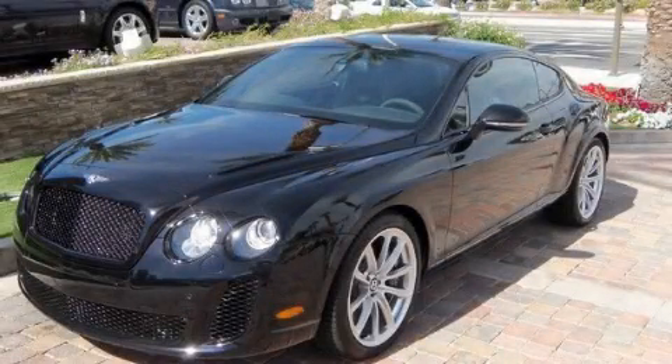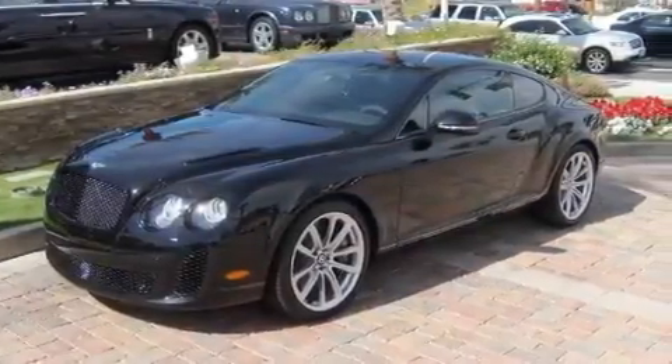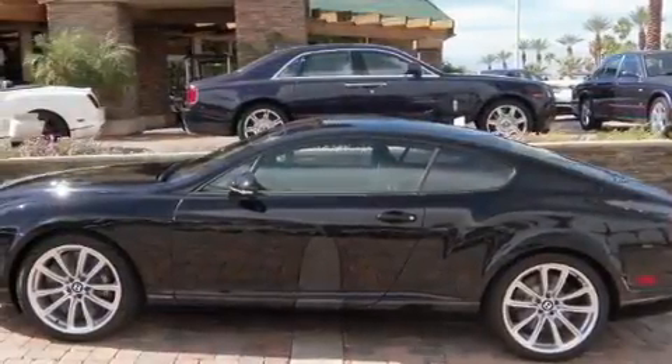This is a brand-new 2011 Bentley Continental — luxurious driving. It features a 12-cylinder engine, an automatic transmission, and all-wheel drive.